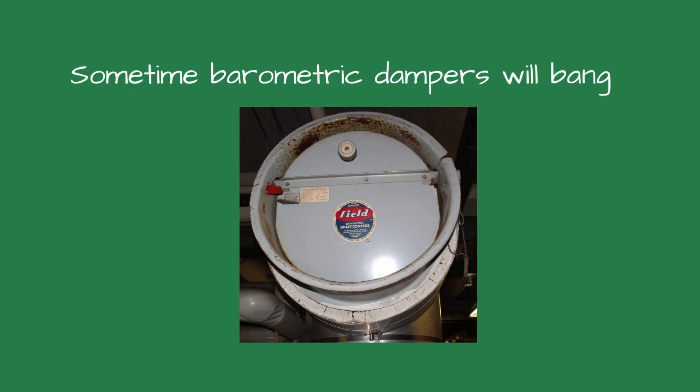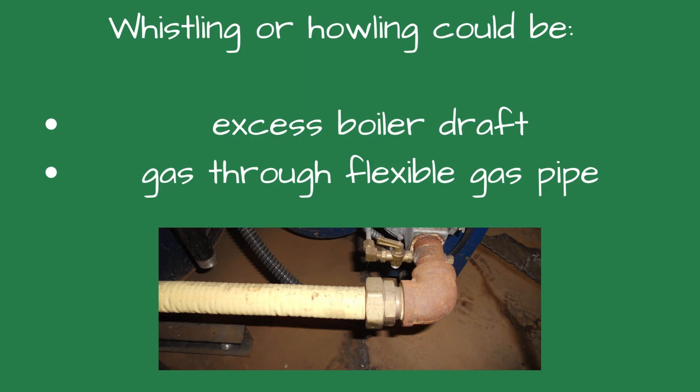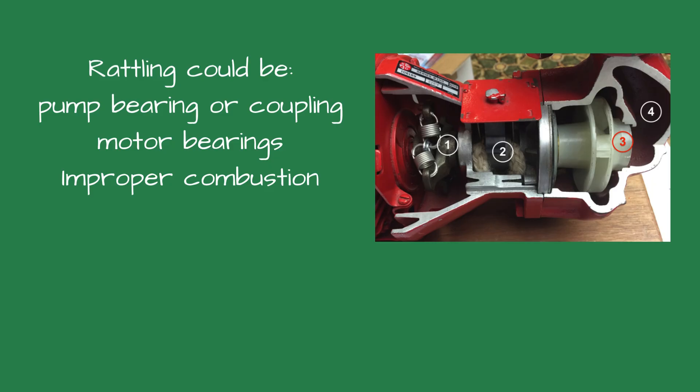Number four is whistling or howling. It could be caused by excessive boiler draft or natural gas flow through flexible gas tubing. Number five, rattling could be caused by a failing pump bearing assembly, a pump coupling, defective motor bearings, or improper flue gas adjustments on the boiler.